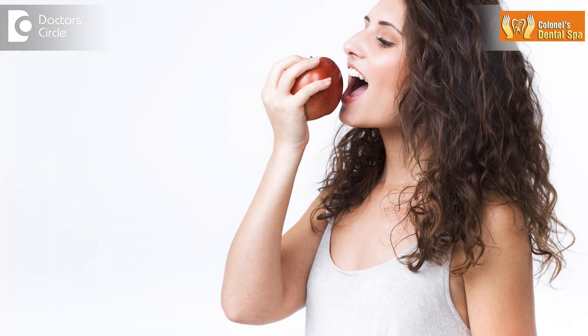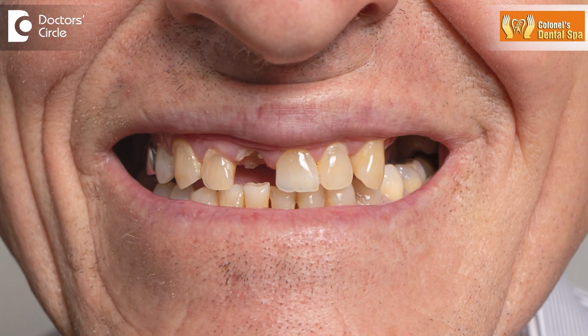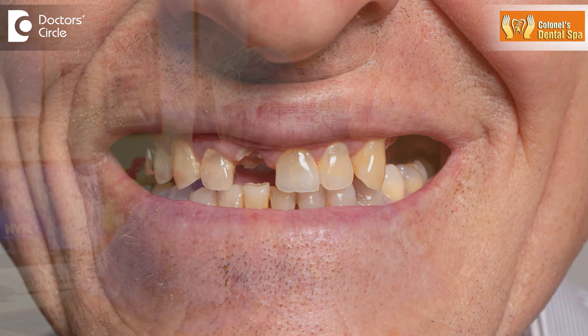Teeth play a very important role not only for biting and chewing the food, but also have a function towards giving support to the lips and the cheeks and giving shape to the face. Teeth also play a very important role in correct pronunciation of speech and certain words. Missing teeth can hamper one or all of the above functions.